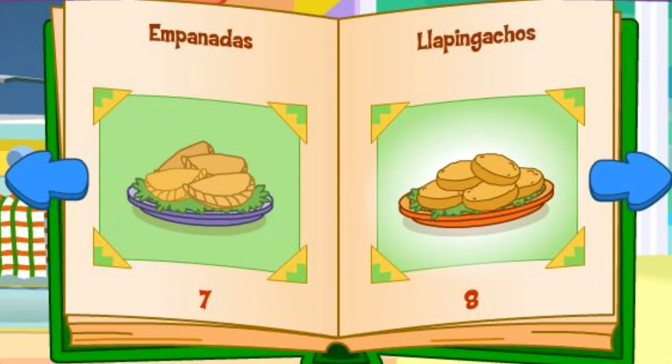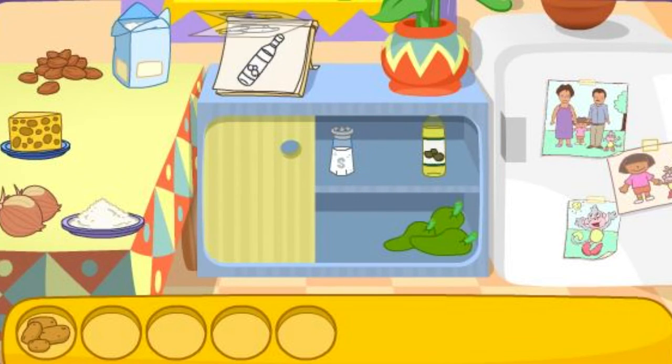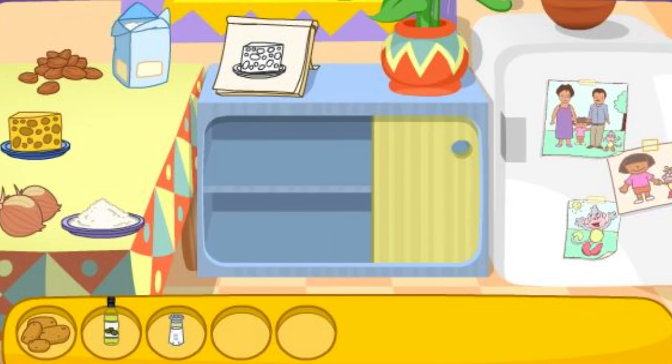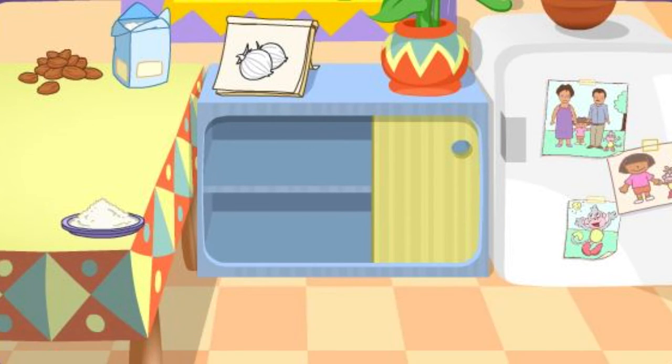Yapingachos! Good choice! Do you see these ingredients? Las papas! Great! Let's find another one! El aceite! La sal! That's right! El queso! You found it! La cebolla! That's right! You did it! You found all the ingredients!